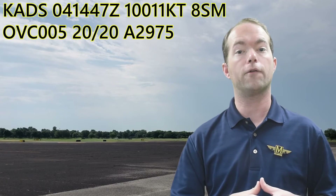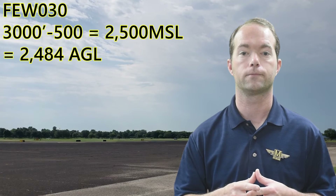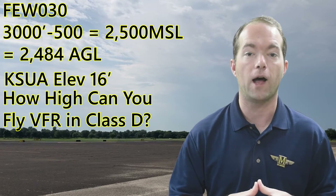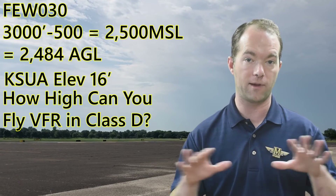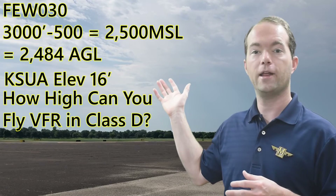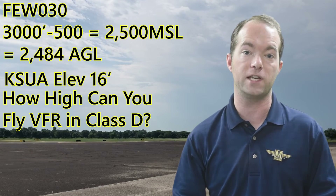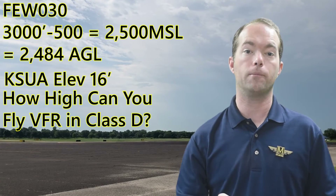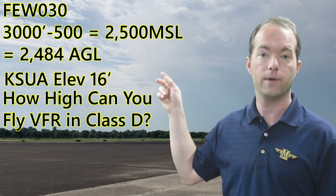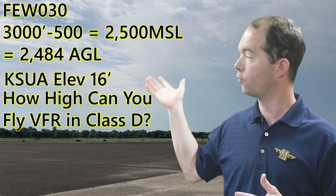What about one from Stewart, Florida? What's the highest you can fly and maintain VFR in Class D airspace everywhere? It's 2,484 AGL. Clouds are given in height above the ground, and Stewart is only 16 feet above sea level. You need 500 feet below the clouds in Class D. So we subtract 500 from the few clouds at 3,000 and get 2,500 MSL. And our height over the ground, of course, is only 2,484.